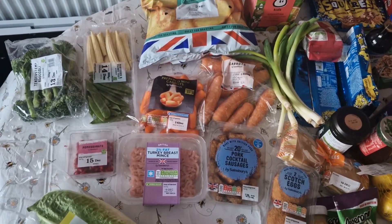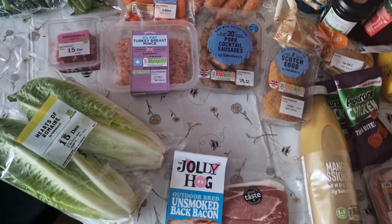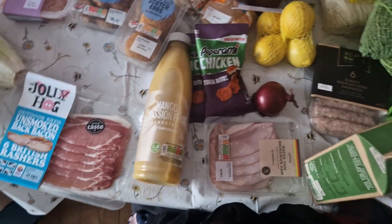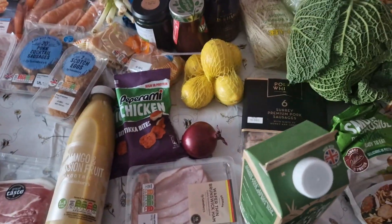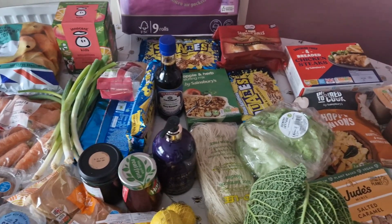Hello everyone and welcome back to my channel. This is a slightly different video for you guys — I was in two minds about doing a video at all, but I didn't want to just not do one. Unfortunately, I've done my back in again and I wasn't able to bring in the shopping and sort it out. I couldn't even lean over the table to do the haul like I usually do.